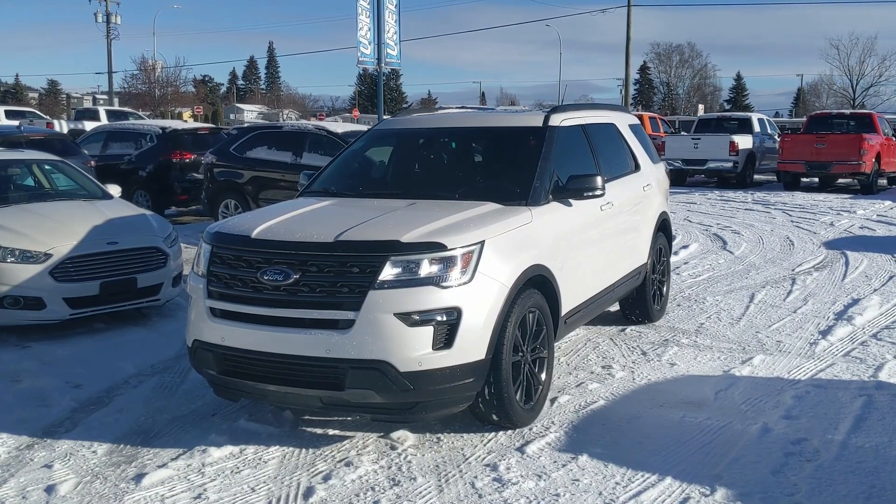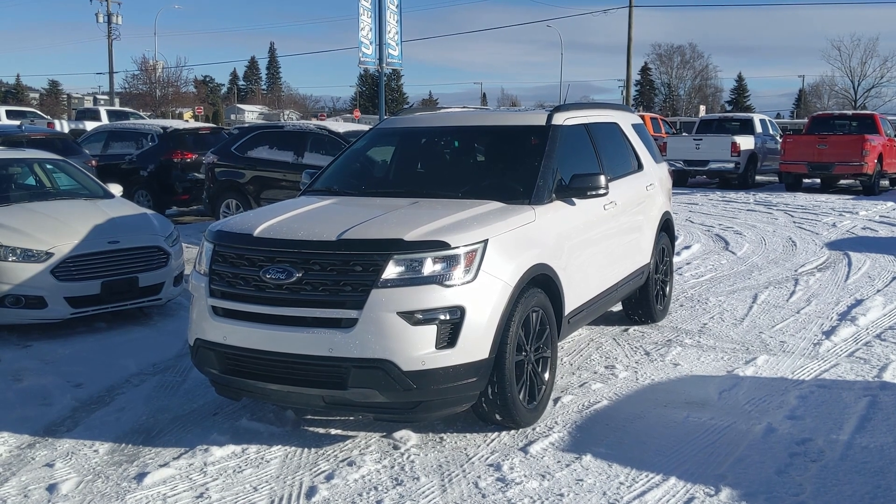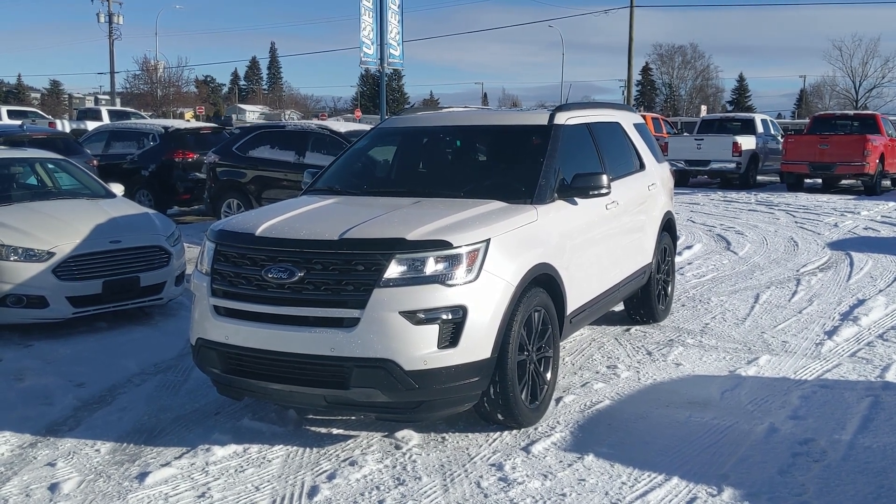Last but not least, you have your panoramic twin panel moonroof up top so you can let in the sunshine. That should cover our look at the interior — if you're interested, come visit us at Prince George Ford, pg4.ca, or call 250-563-8111. Have a nice day!